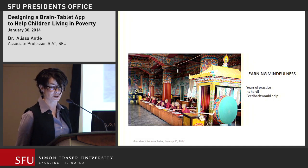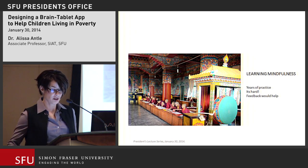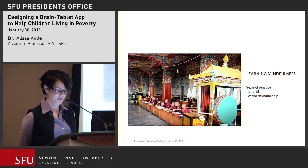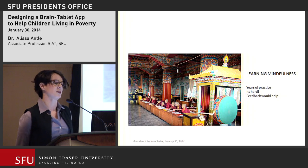Learning self-regulation requires techniques like breathing, meditation, and yoga — practices from the Eastern tradition. Eventually we may get a feel for how to calm ourselves and sustain prolonged focus, and the more we practice, the more the process becomes automated. But it takes years and years of practice. The techniques are hard to teach, hard to learn, and hard to know if you're getting right. What if you could have feedback that knows what's going on inside your brain? That's where brain-computer interfaces come in.